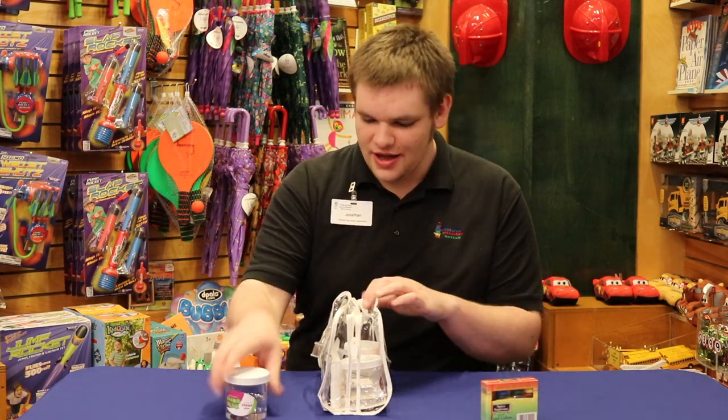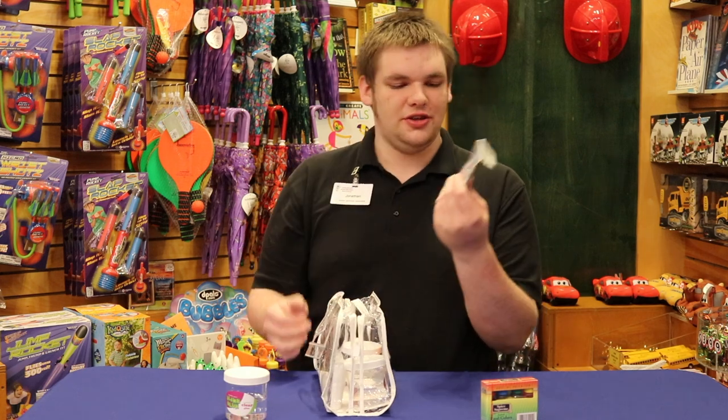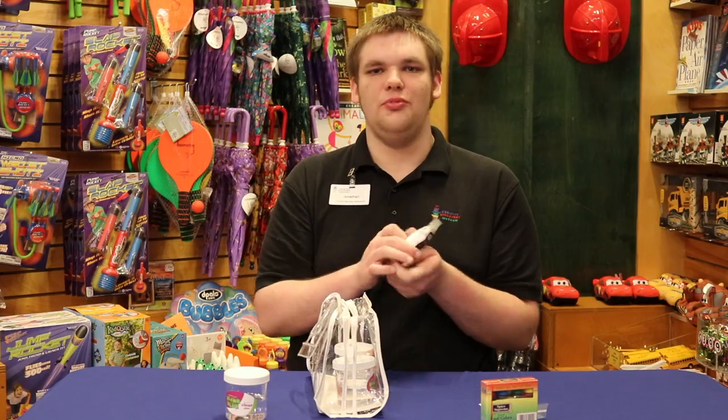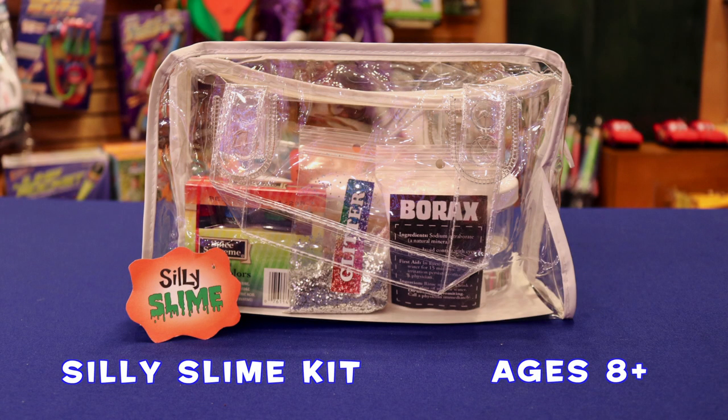That's always nice. And we got some glitter to make it extra sparkly. And then to make it really slimy, we got some borax. So you can make three different things of slime, and then you've got some left over for any extra that you want to make.